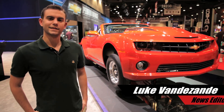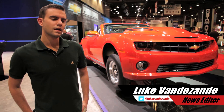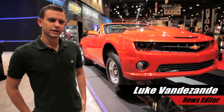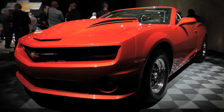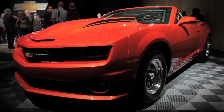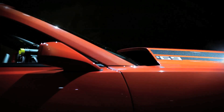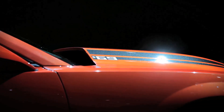Those familiar with the Copo Camaro might say otherwise, but the car behind me is actually a one-off — well, that's not actually entirely true either. It's sort of a two-off. At last year's SEMA show, Chevrolet introduced the idea that it was going to build 69 Copo Camaros. This is the number 69 car, and number 68 and number 69 were the only two built as convertibles.